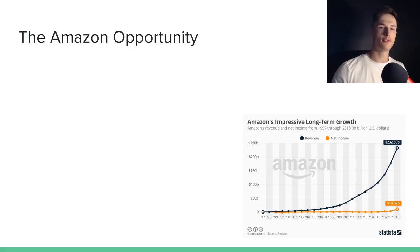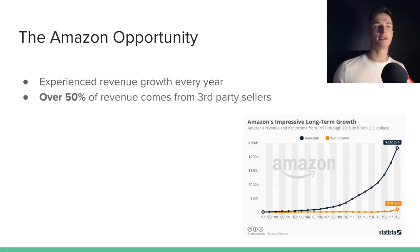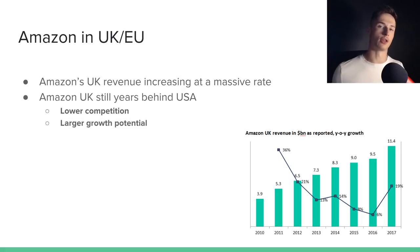So what is the Amazon opportunity? If you look at the graph, the blue line shows Amazon's revenue growth year on year, and their revenue has been growing at a massive rate for the past four years. Since 2016, over 50% of revenue comes from third-party sellers like you and me, which means Amazon actually needs you to succeed. Focusing on Amazon UK, their revenue is increasing at a massive rate, and Amazon UK is still years behind their US market — meaning lower competition and larger growth potential. Amazon US accounts for around 60% of their revenue, whereas the UK is more like 7-8%.